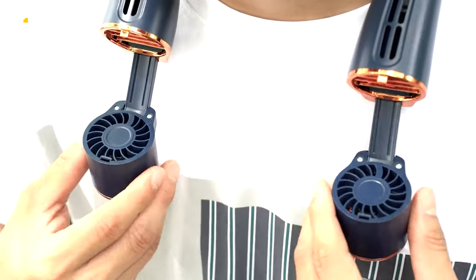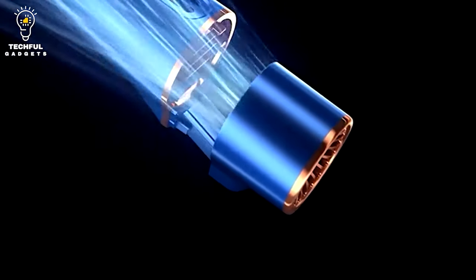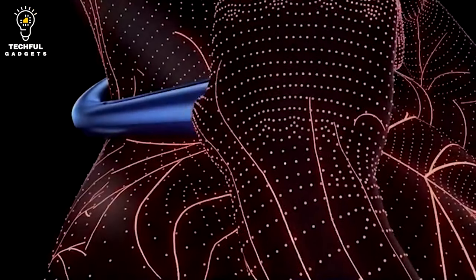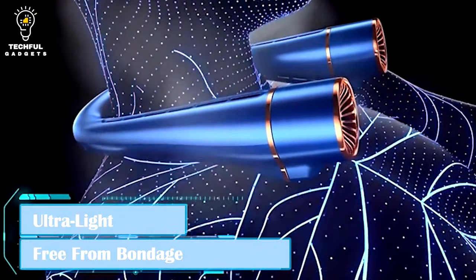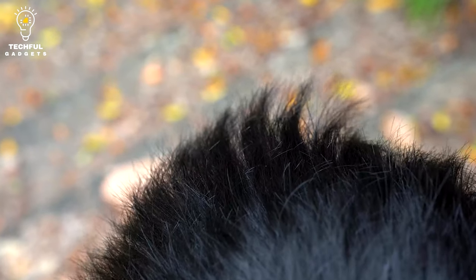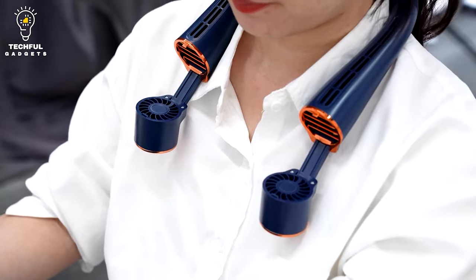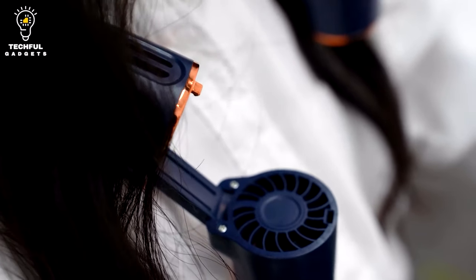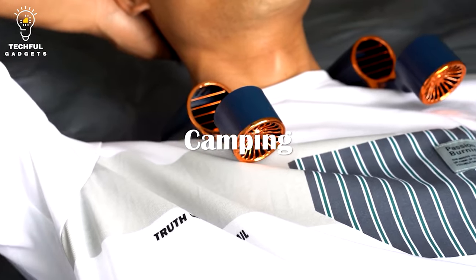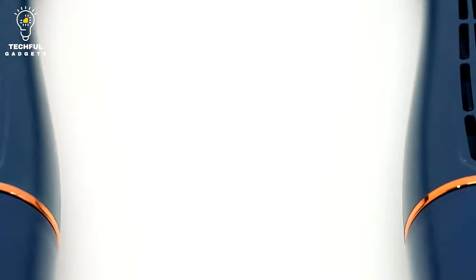A unique feature of FunSnap is its stretchable air outlet, which lets you change the angle of the fan's air exit by up to 60 degrees, ideal for hot summer days. Old-fashioned neck fans may produce uneven temperatures and discomfort, such as headaches and colds, if air is directed towards one area for a lengthy period. The FunSnap's eight-core cyclone motor produces three chilly air streams that can cool your body from both the top and bottom in a matter of seconds.